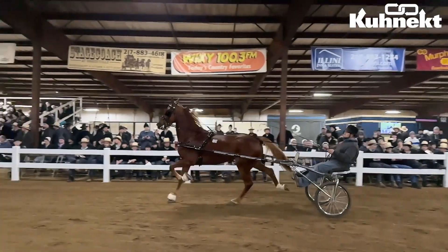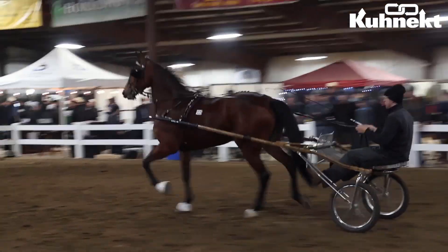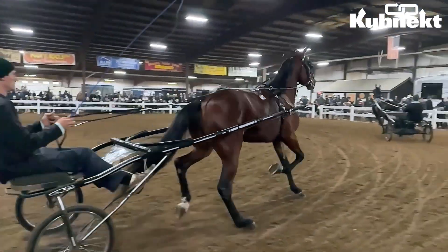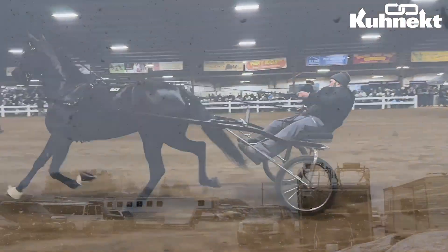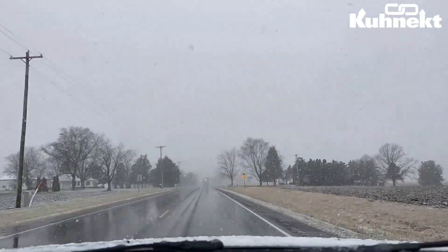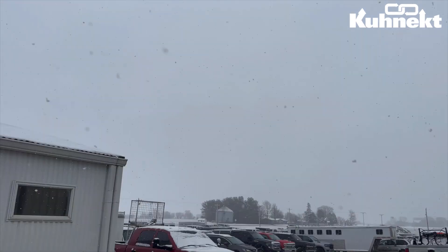As we finished up the previews and the stallion presentation, the Connect team and everyone at the sale had a little surprise — when we stepped outside, we saw a beautiful little flurry of snow. We were very grateful that the sale was indoors at the Gordyville auction house. The weather was wonderful, but everybody was far more comfortable inside the facility. Thank you to the Gordyville auction house for having everybody there.